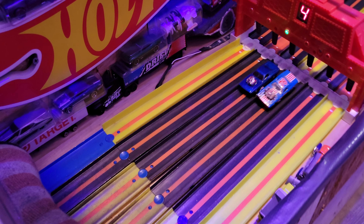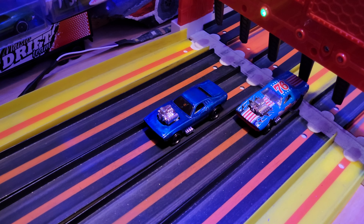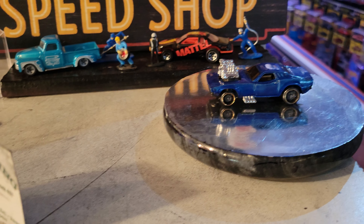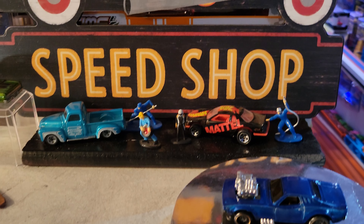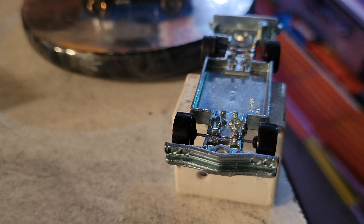Oh, it's got some speed! And don't worry if you build a car and it isn't fast — keep building.